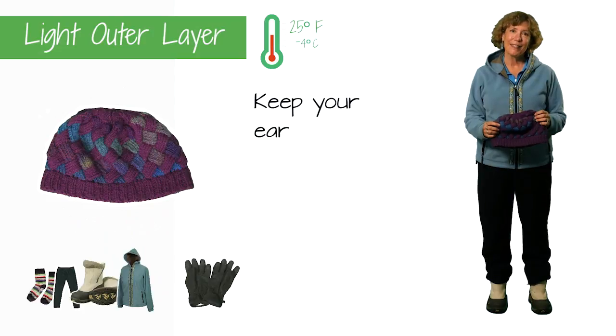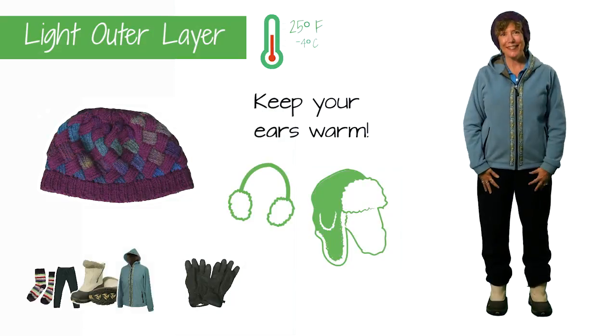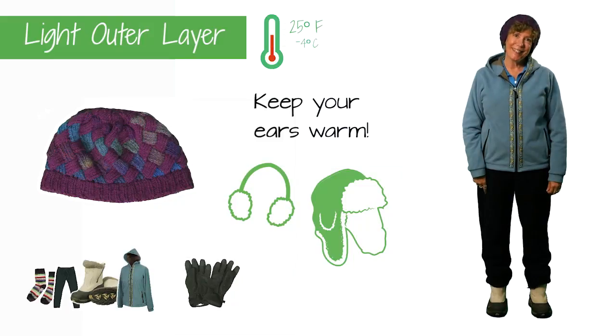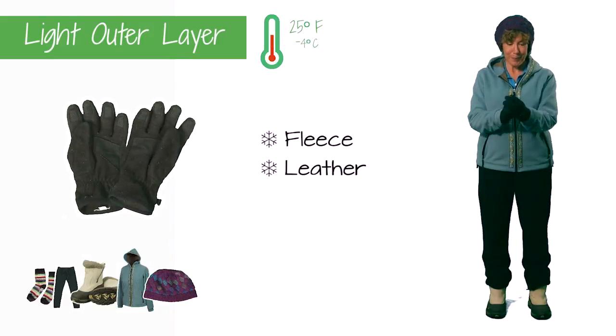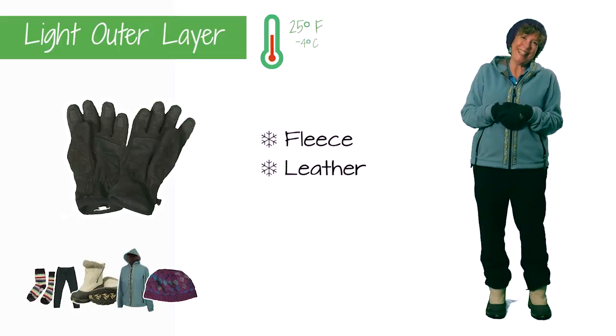Extremities like ears tend to get cold fast. Choose headwear that covers your ears to keep them warm. Hands are where you first feel the cold, so wear gloves that are appropriate for the temperature.